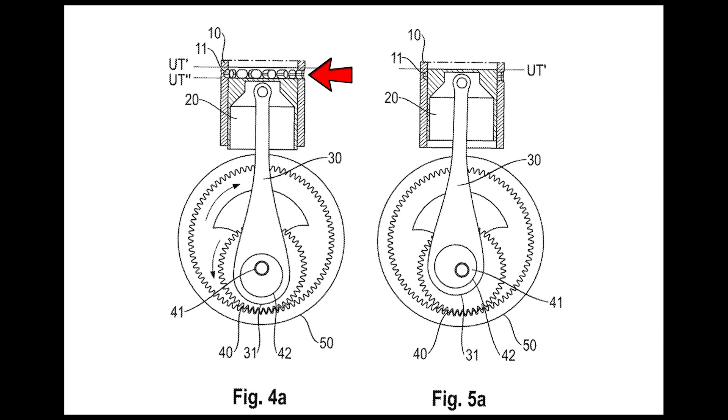That exposes scavenging ports that allow for additional air to be drawn in and compressed. After that, more fuel is injected along with the compressed air, and then another power stroke occurs.